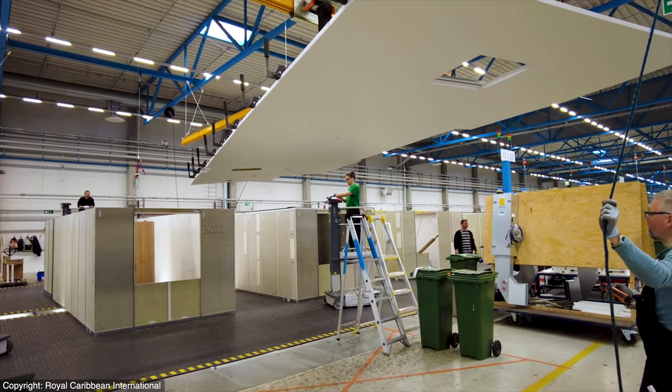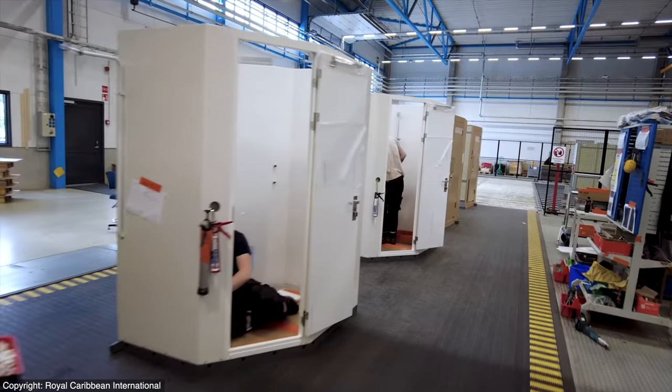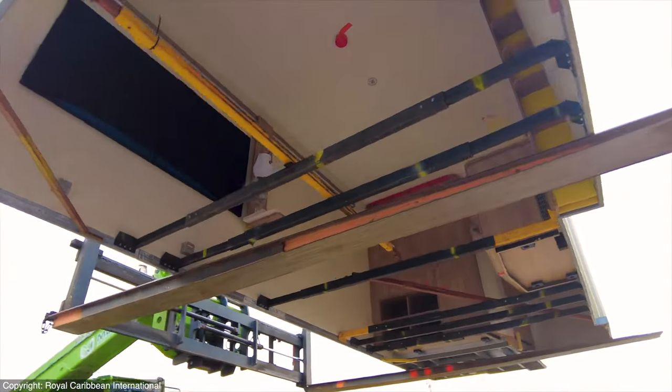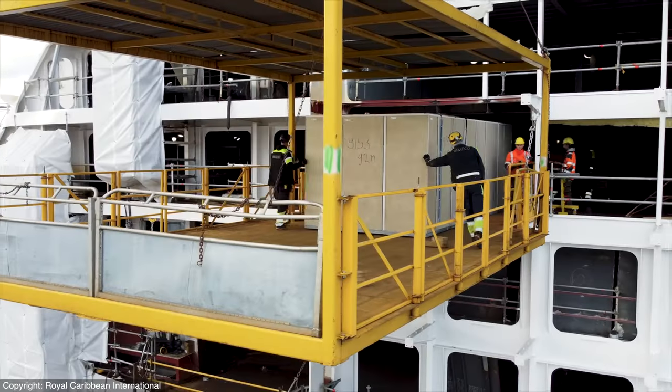Even the cabins are all in full production along an assembly line of construction, for the bathroom modules and more, before being swung into place with furnishings already installed, to then slide on board their Icon of the Seas home.